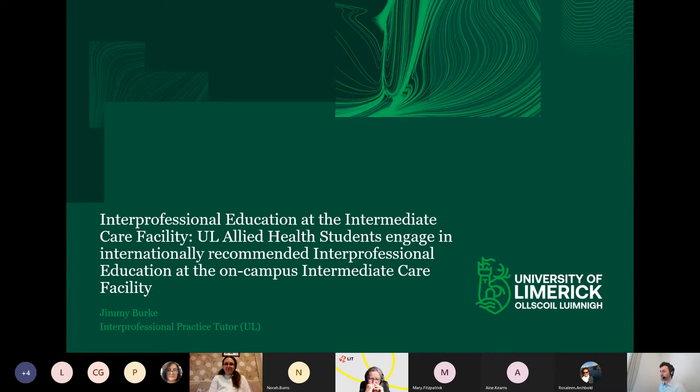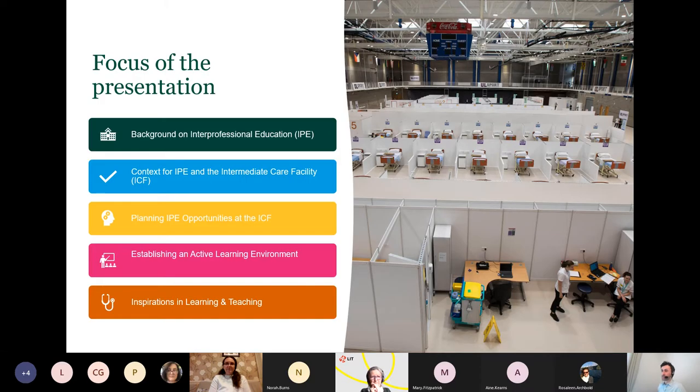It follows on a couple of points that Arlene just made in the previous presentation. So, what will we be looking at this morning? The focus of the presentation: I'm going to provide a short background on interprofessional education, or IPE as it's referred to. I'm going to tell you about the context for IPE at the moment, and also the context for the intermediate care facility, which you can see on screen. I'll talk about the planning involved in developing these IPE opportunities at the ICF, how we establish an active learning environment, and how this resulted in inspirations in learning and teaching.